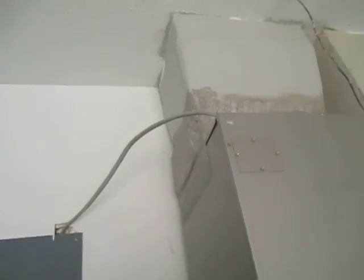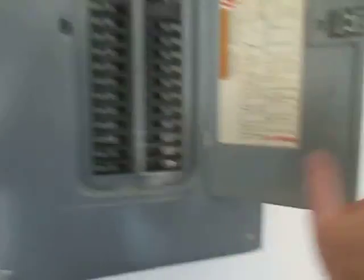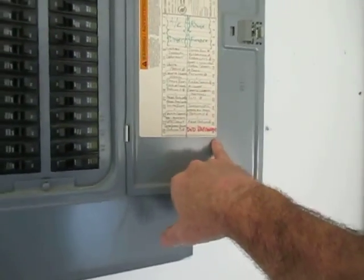The electrical work here is substandard and will be reported as such in the home inspection report. This is the sub-panel — Square D equipment, which is pretty good. You can see all the breakers and the panel legend is labeled, which is good. They even have a dedicated receptacle for a refrigerator, which is always a nice touch.